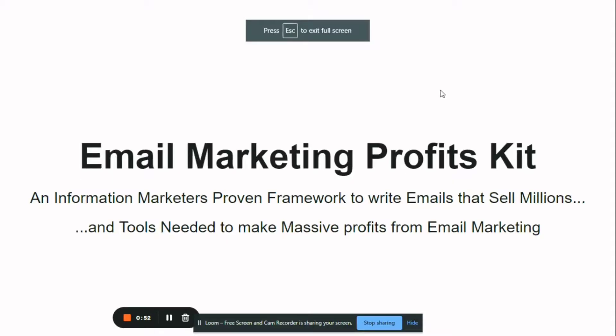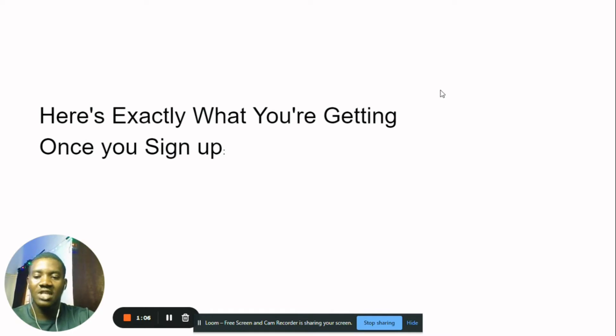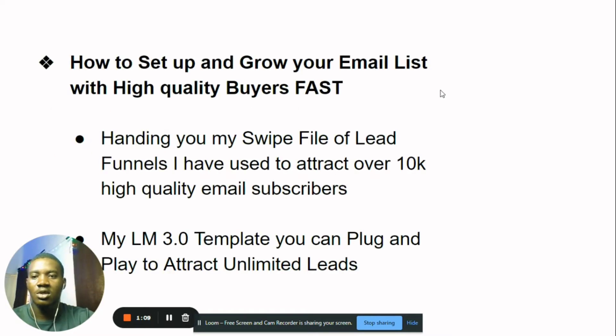This is the Email Marketing Profits Kit — an information marketer's proven framework to write emails that sell millions, with tools to make massive profits from email marketing. The first thing we're going to do is help you set up and grow your email list with high-quality buyers first, because that's what matters. You can't sell to an empty list, and you don't just want to grow your list with anybody — you want people who would actually buy your stuff.